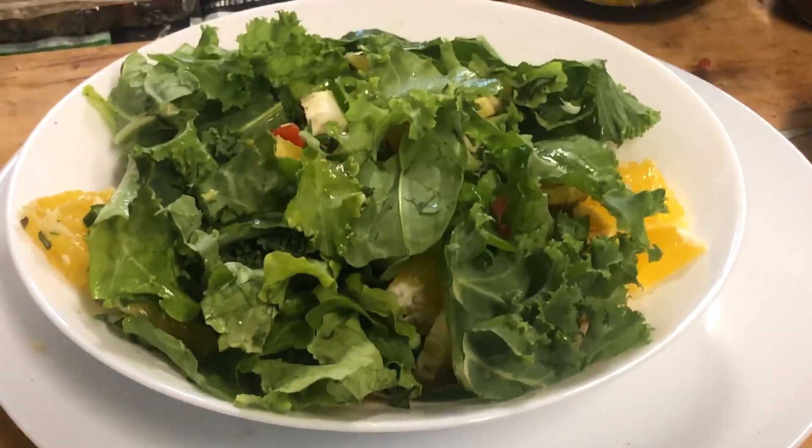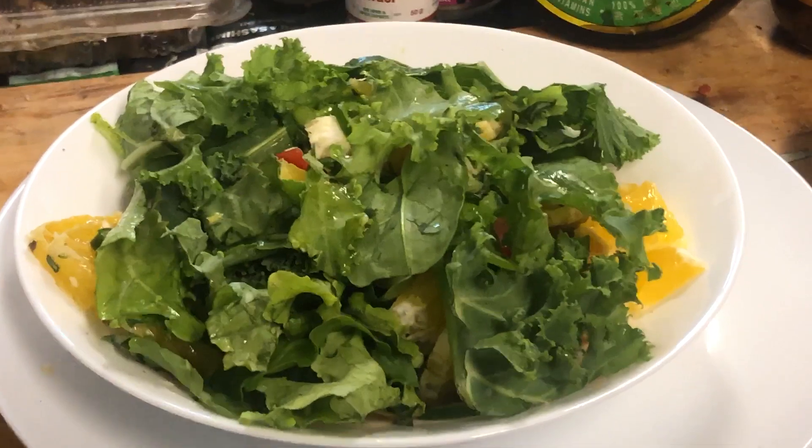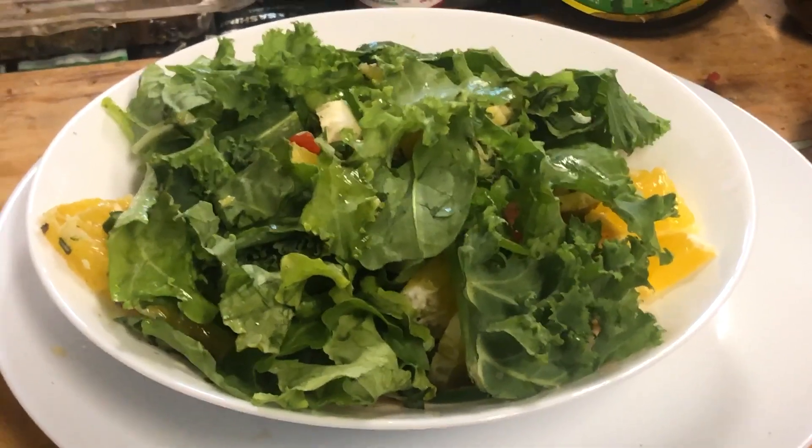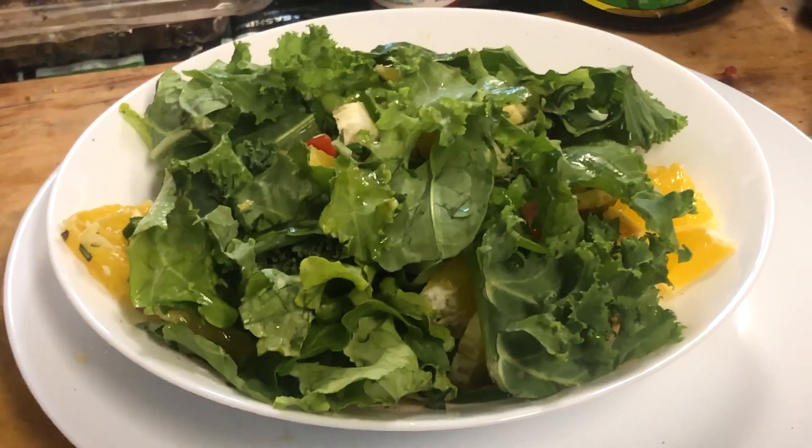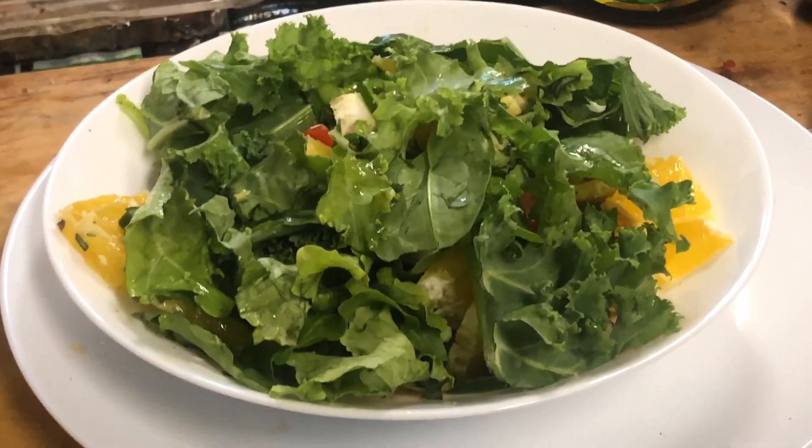I've got my usual mixed herbs, which is mostly marjoram and mint because they are high in antioxidants. The other half is either mixed herbs or Italian herbs — I just mix them up myself.